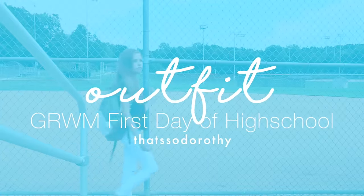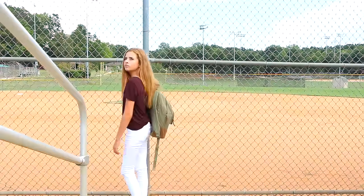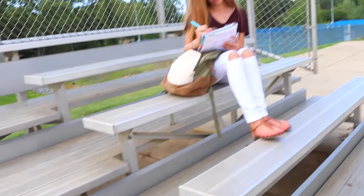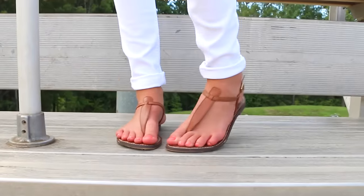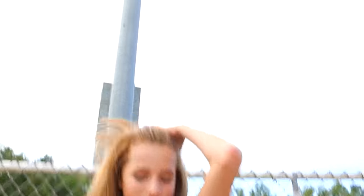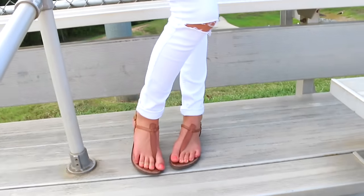Now that my hair is straightened, I'm going to show you my outfit — which is actually going to be my first day of school outfit. I'm wearing shoes from Rock Room Shoes, pants from Hollister, and a shirt from Forever 21. I'll try to link everything down below, but if not I'll link a similar item. I've been really digging this look!